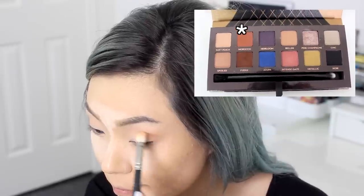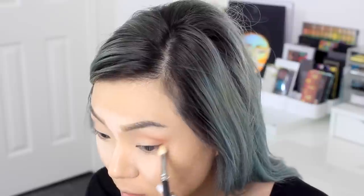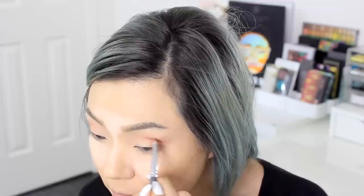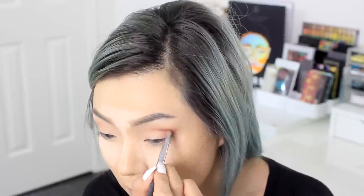Next, using the same brush, I'm going to apply my second transition color, Morocco, to give more warmth to the look. Now for the crease, I'm using the color Cognac, also by Anastasia, and applying it where your eye sockets are. Try not to blend it out with this brush as you will only intensify the area that you don't want. Again, this is a half cut crease, so we're not going all the way in — just the outer half. To blend it out, I'm just using the same brush I used earlier for my transition color.